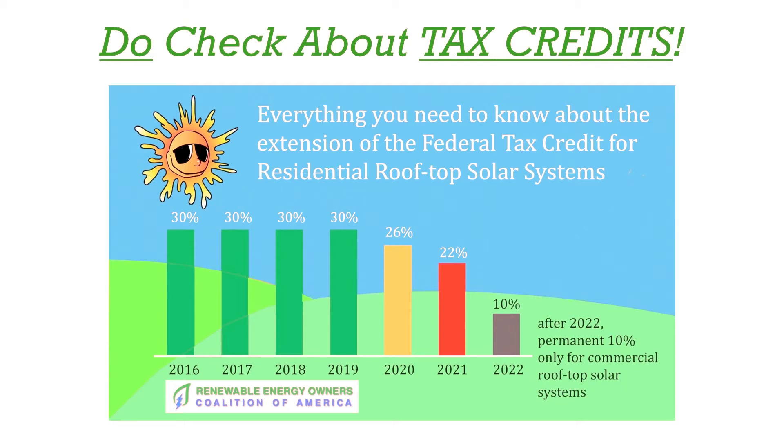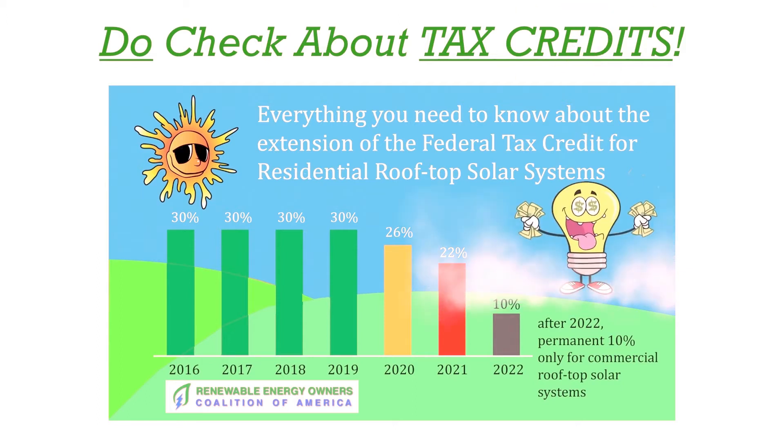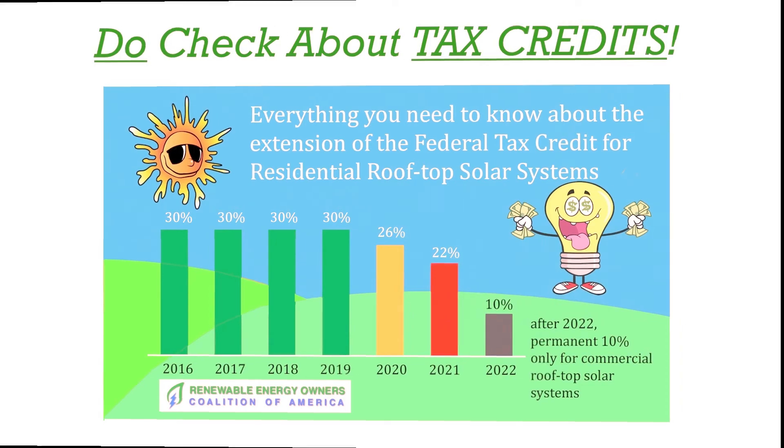A rooftop solar system is a big investment. Even if you do not usually go to an accountant, it might be a good idea to do it this time. Get everything — every interaction — in writing.